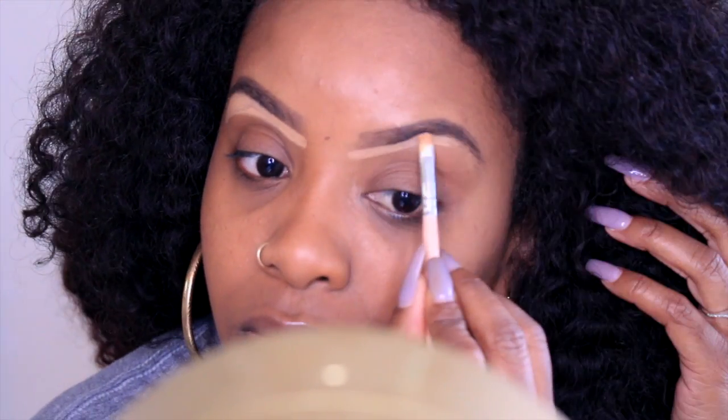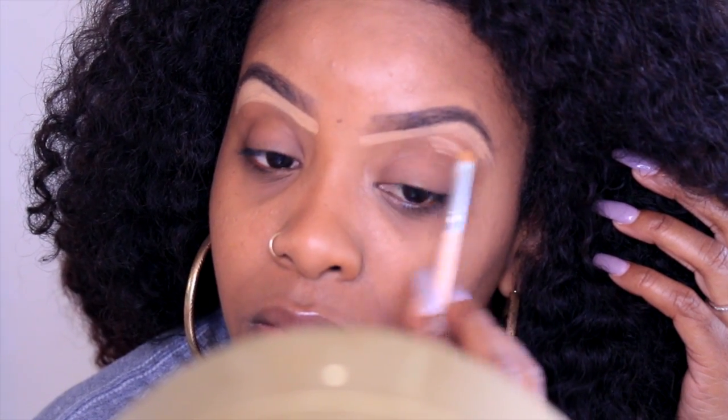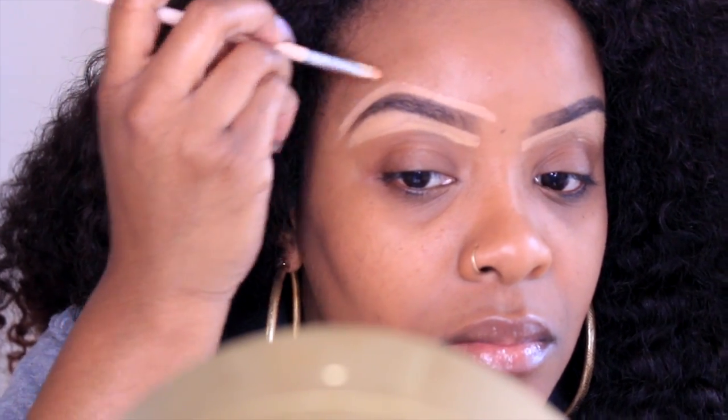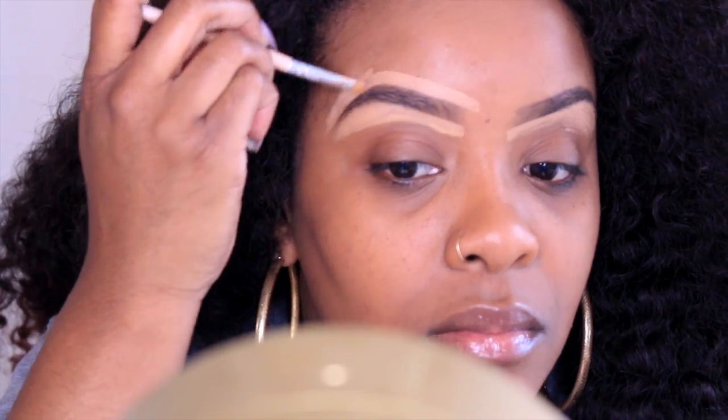This is the NYX corrector palette that I use to clean up my brows. I'm pretty sure you guys have seen a million brow tutorials, so yeah, check it out.